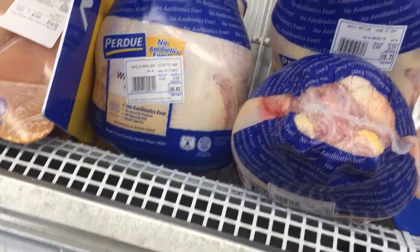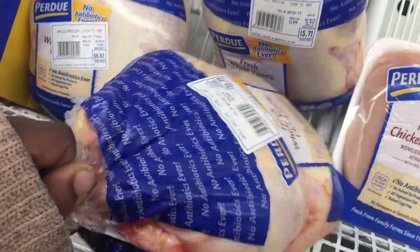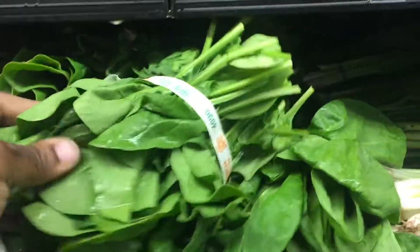I usually buy a whole chicken and cut it up and put it into different recipes for different meal preps throughout the week. I'm going to use the spinach in another recipe and that will be posted on Sunday, so be sure to subscribe.